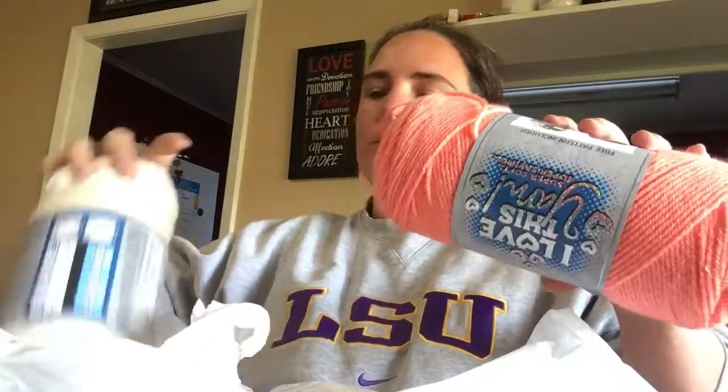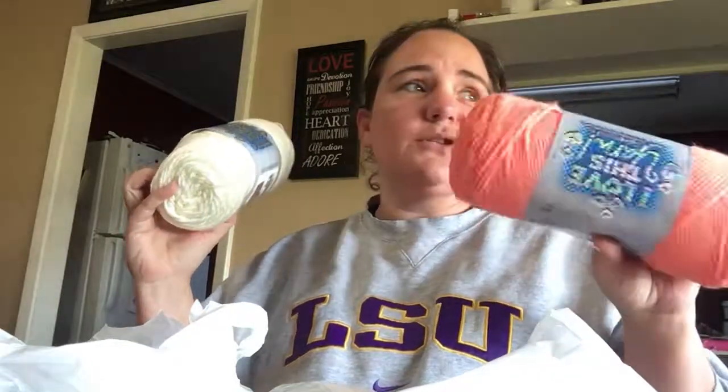I got another mango yarn and another ivory, because the ones I had shown you guys last time we did a Hobby Lobby haul are just about done and I have more blanket to do, so I didn't want to run out. In this way I like the color mango, so I'll have extra hopefully to do something else with.